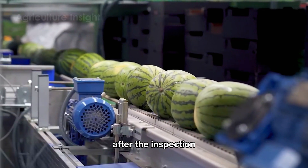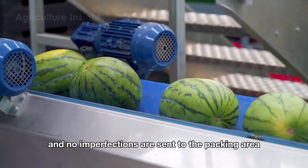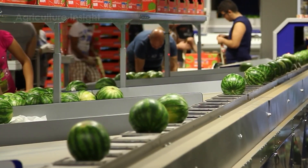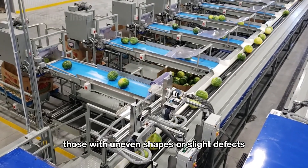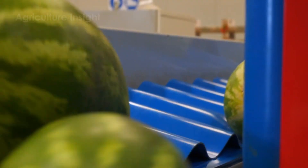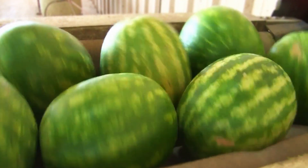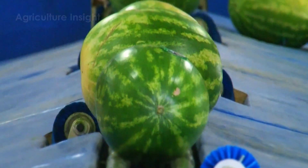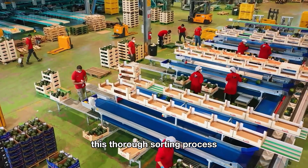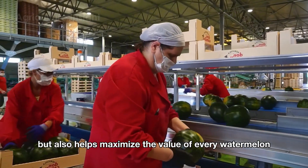After inspection, the watermelons are sorted into two main groups. Those that meet the standards — with uniform size, nice color, and no imperfections — are sent to the packing area. Meanwhile, smaller melons or those with uneven shapes or slight defects are sent to be processed into products like juice or smoothies. This thorough sorting process ensures high-quality products for consumers while maximizing the value of every watermelon.